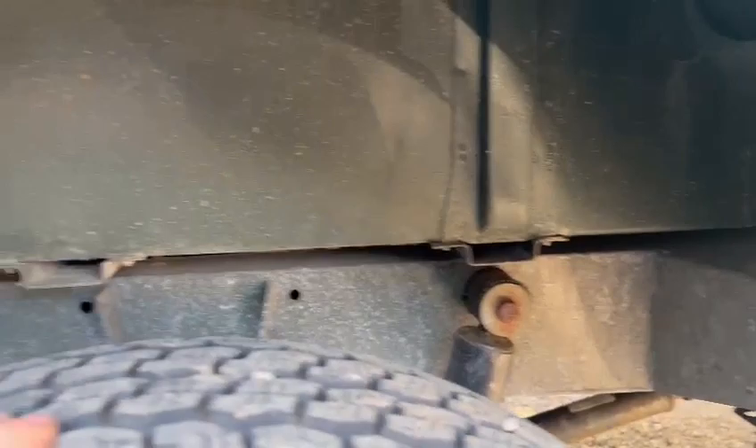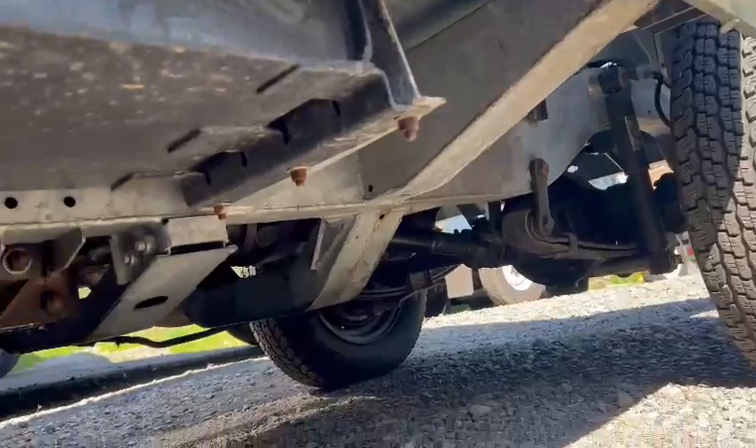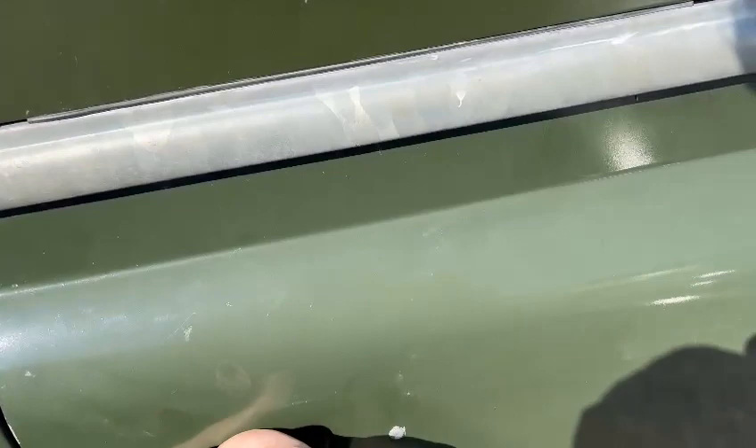I haven't been right underneath it yet, but chassis-wise, so far from what I can see, it looks very good — all under there. Yeah, it's got the makings of a real usable motor.